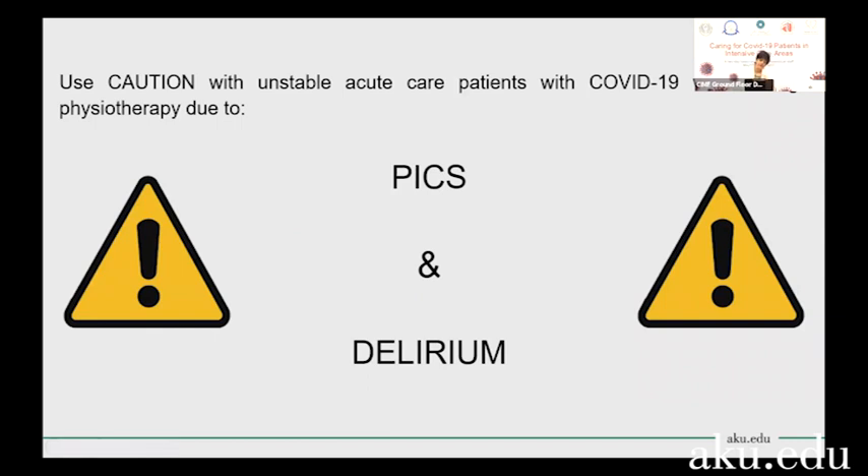COVID-19 patients spend a lot longer on a ventilator and as a result, a lot longer in the ICU. Because of that, they tend to suffer from post-intensive care syndrome — a collection of symptoms that patients who spend a long time in the ICU have — along with delirium. As paramedical staff, how you communicate and interact with them is really important. They will not be able to retain a lot of information and might have some cognitive deficits. You might only be able to show them one or two exercises and have their attention span for just a few minutes.